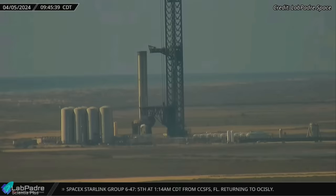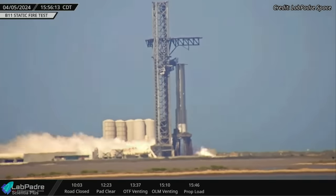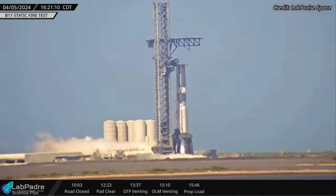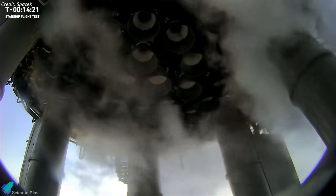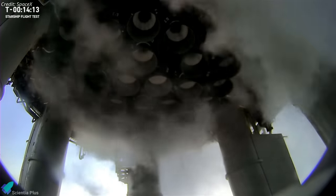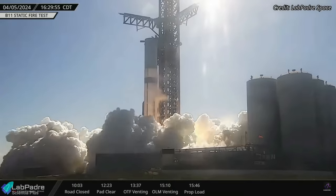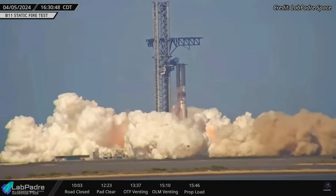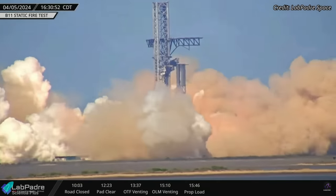Preparations for the Booster 11 static fire test began on Friday morning. Propellant loading into the vehicle began at 3:45 p.m., and within 40 minutes the booster was fueled to the required level. The Raptor engine chill-down process commenced next to precondition the engines to the right temperature for ignition. The water deluge system was activated next, followed by the ignition of all 33 Raptors of the booster for roughly 10 seconds. This may have been a full duration test — we will have to wait for confirmation from SpaceX.